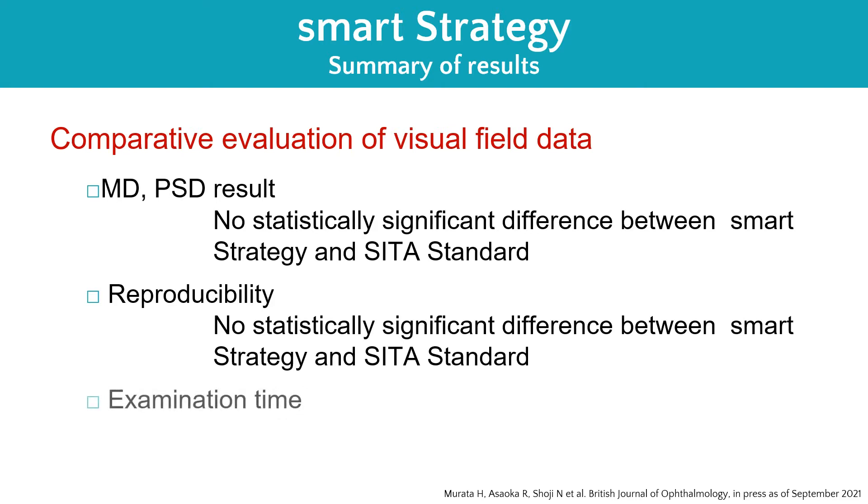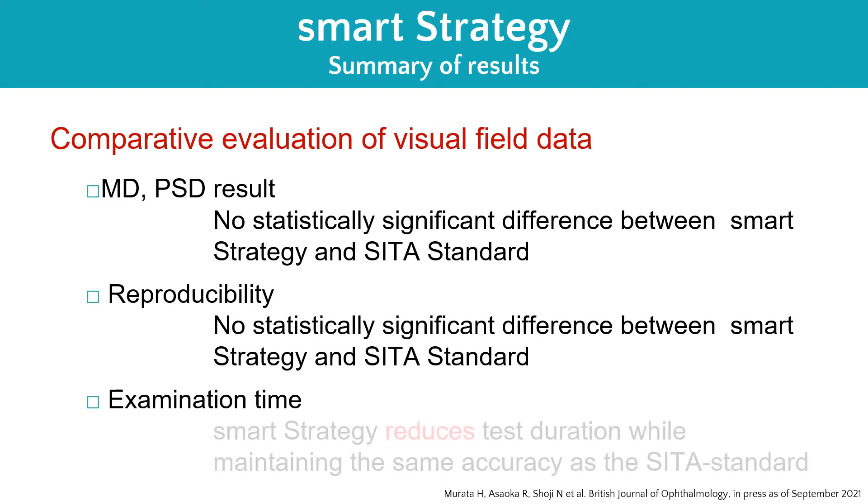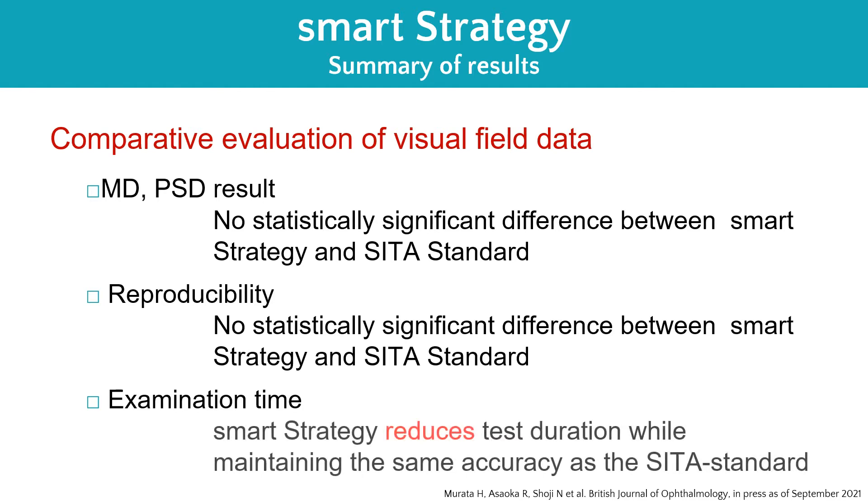This is the summary of actual measurement results. No statistically significant difference is observed in mean deviation, pattern standard deviation results, and reproducibility between SMART strategy and Zeiss CETA standard. SMART strategy also reduces test duration while maintaining the same accuracy as the CETA standard.